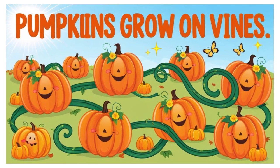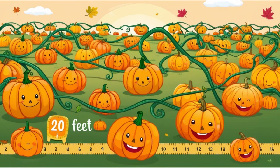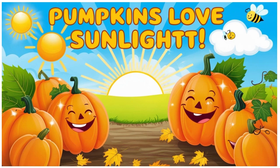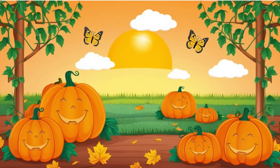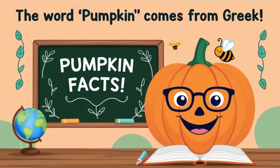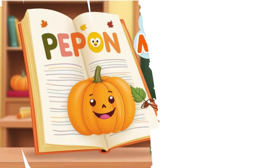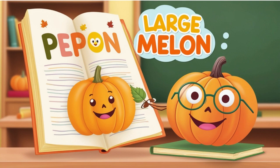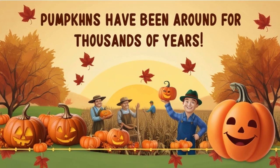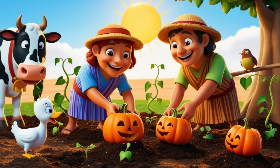Pumpkins grow on vines. The vines can be super long, up to 20 feet. Pumpkins love sunlight and grow best in warm weather and sunny days. The word pumpkin comes from Greek — it comes from 'peepon,' which means 'large melon.' Pumpkins have been around for thousands of years; people grew them over 7,000 years ago.